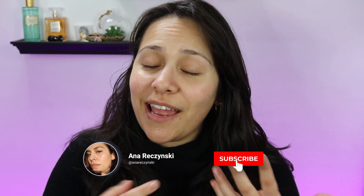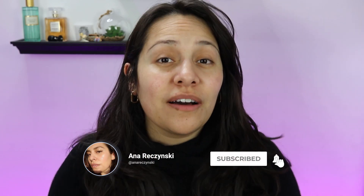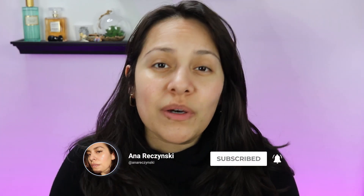Hi guys, welcome back to my channel. My name is Anna. If you're new here, I do makeup reviews, makeup tutorials, skincare — anything beauty related, I've got you covered. Today's video, let's talk about concealer: how to prevent it from creasing and what kind of concealer you want to use if you have fine lines.